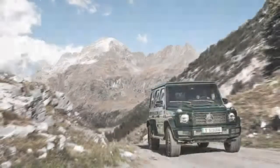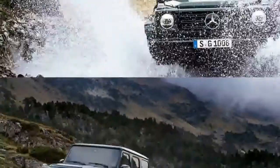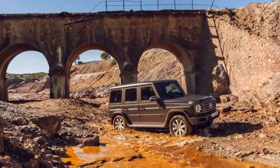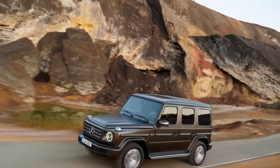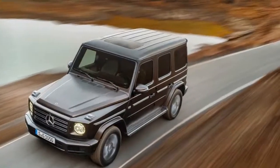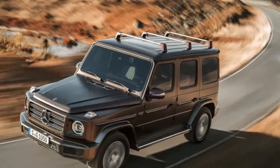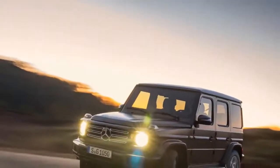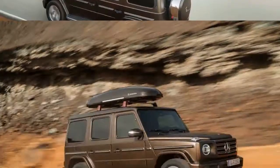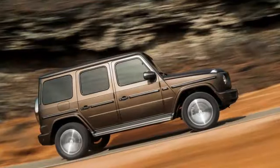G-Wagen faithful will notice two exterior similarities: the spare tire cover and the door handles are the exact same parts found on the outgoing model. The only other carryover part is the headlight washers. Look closely, though, and you'll see a curved glass windshield. The remaining glass is as flat as a frozen lake. The G-Wagen is nominally larger too, measuring 2.1 inches longer and 4.8 inches wider than the outgoing model, but it's also a reported 375 pounds leaner.